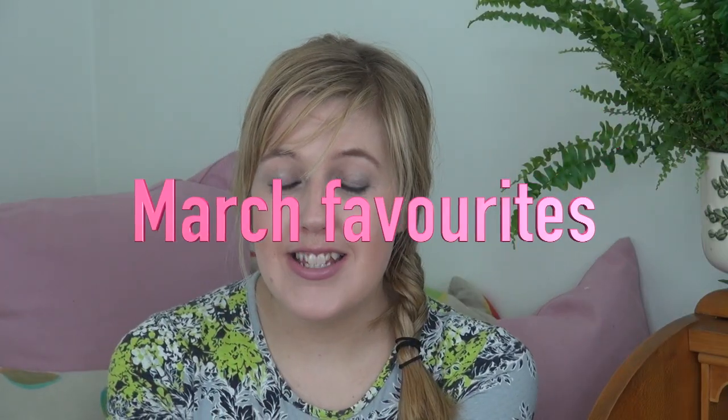Hey, today I'm doing my March favourites and I'm so excited because this means spring is on its way. It's just getting lighter, it's getting brighter, and it's getting slightly warmer. It's just an amazing time for me to show you some of the things I've been enjoying the last month or so.